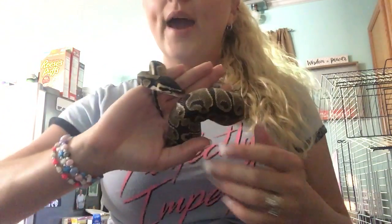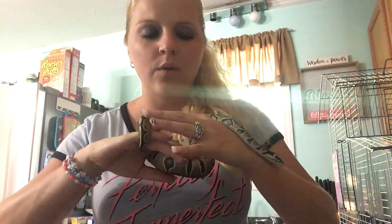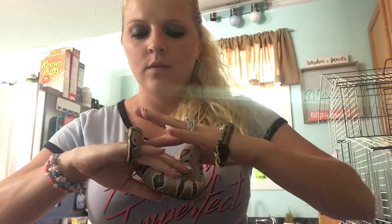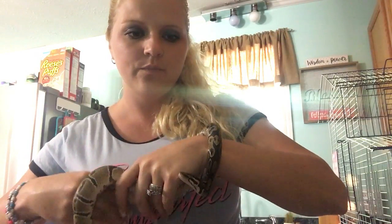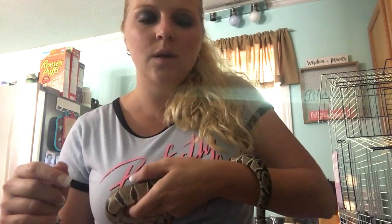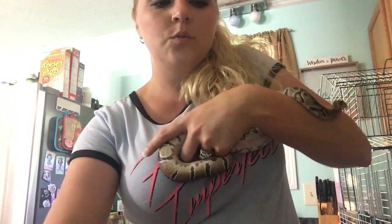At PetSmart they had snakes out, like the baby ball pythons, because it was reptile day or something. The snake they were showing everybody looked like him whenever he was a baby. And look how big he's gotten now — like the girth of his stomach. He's wanting to crawl.